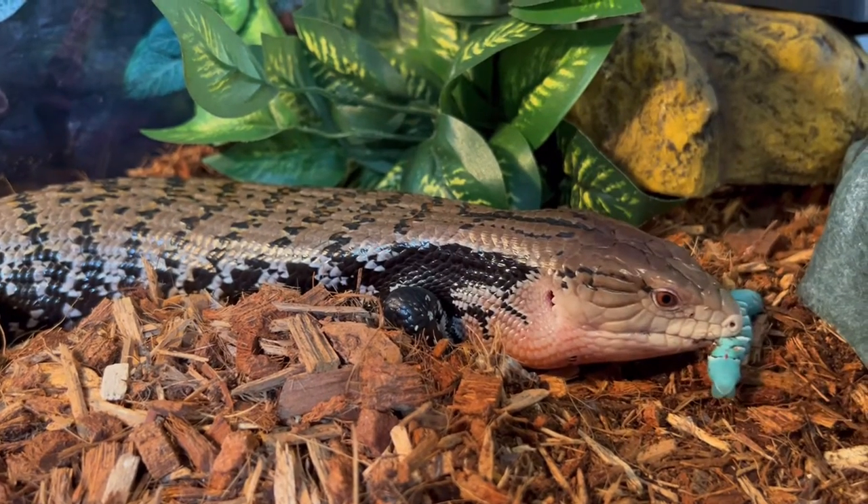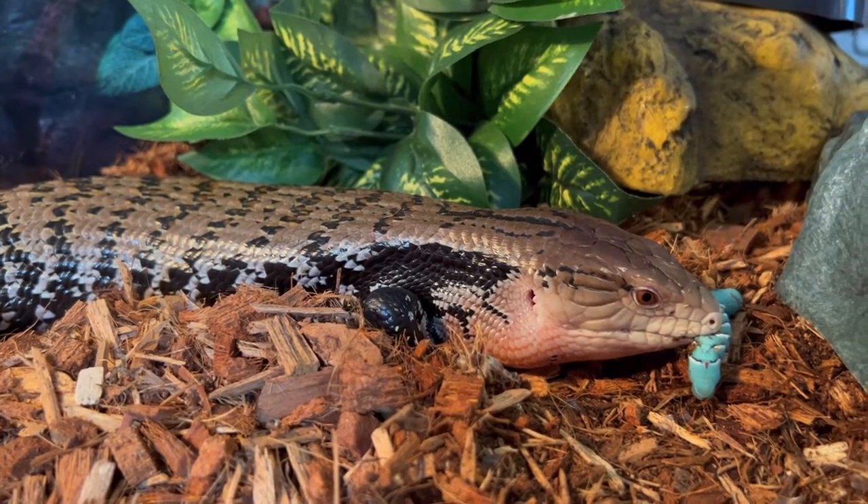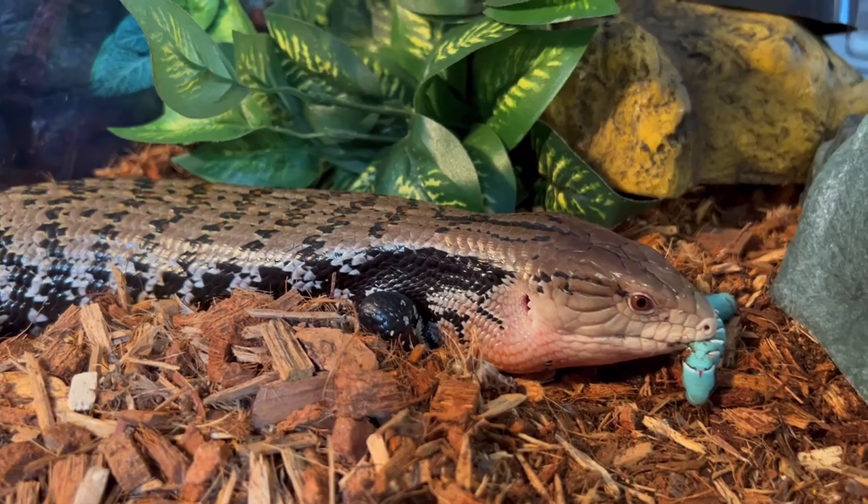They're like turquoise with the white and the black and the red horn. So pretty.